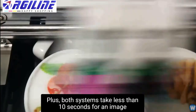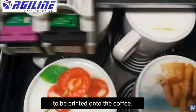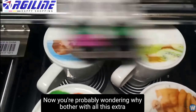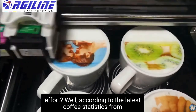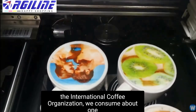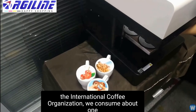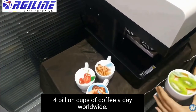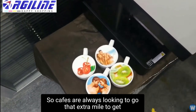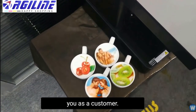Plus, both systems take less than 10 seconds for an image to be printed onto the coffee. According to the latest coffee statistics from the International Coffee Organisation, we consume about 1.4 billion cups of coffee a day worldwide. So cafes are always looking to go that extra mile to get you as a customer.